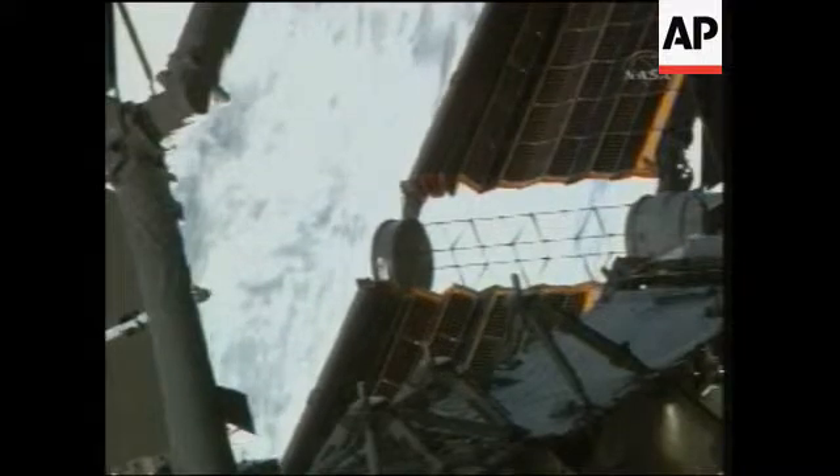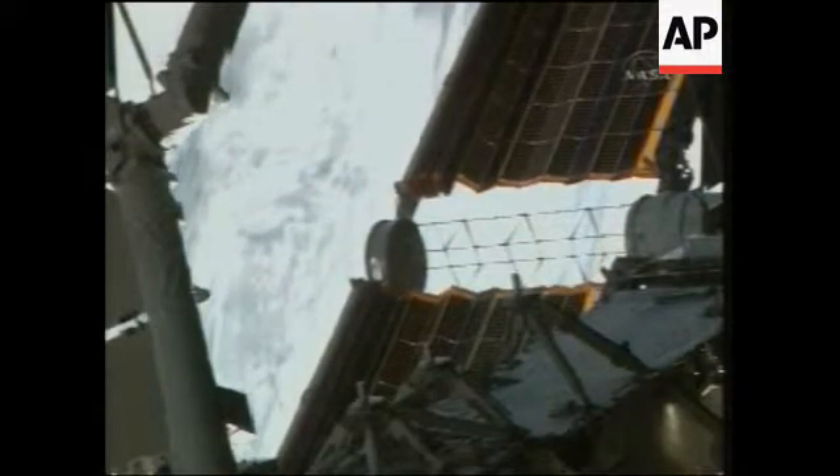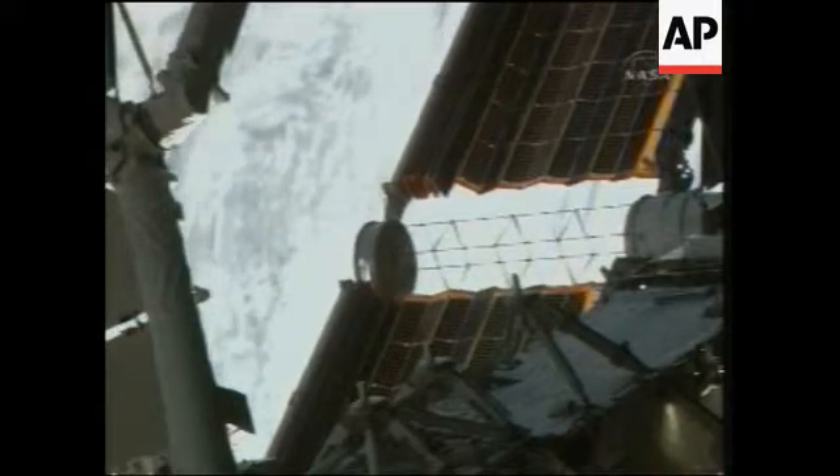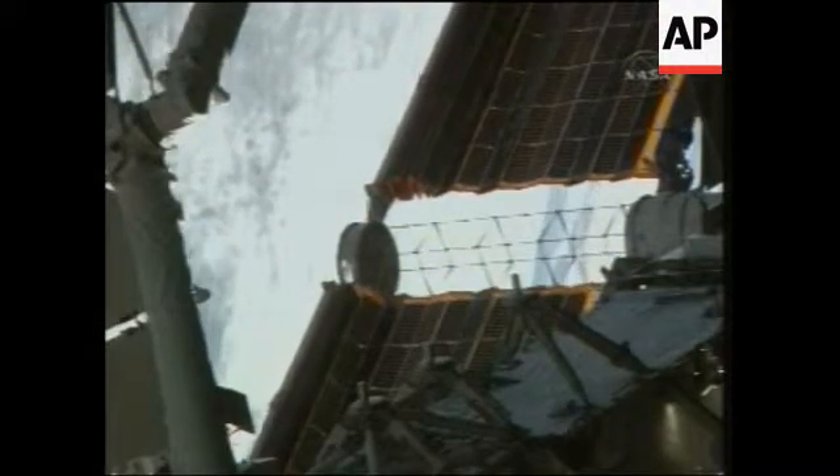The ISS flight control team confirming everything looking good thus far. They'll be proceeding with this deployment to just under the halfway mark. They will then pause for about 45 minutes to let the array rings warm in the sun, and that will help minimize any stiction of the surfaces.